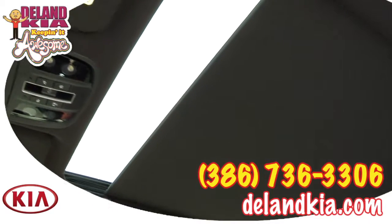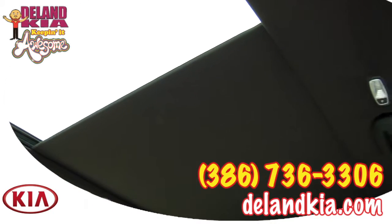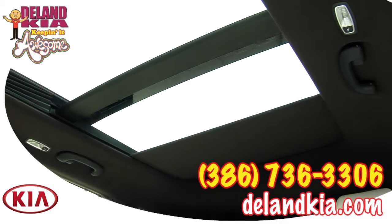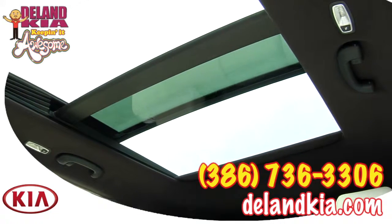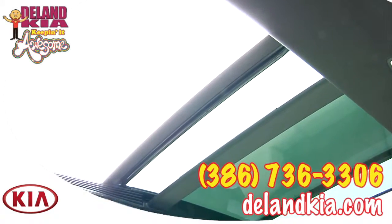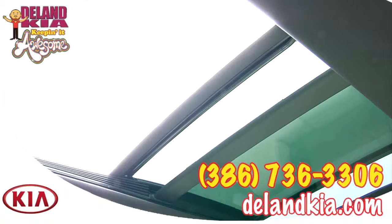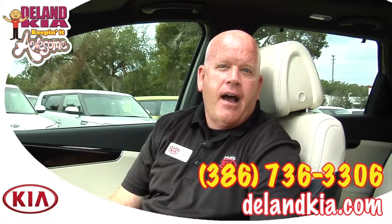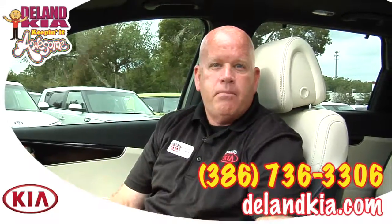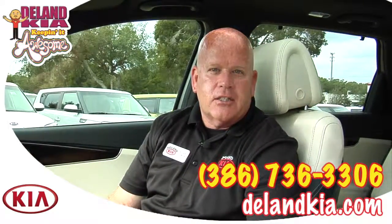Up front, you and your passenger both have control of the absolutely huge panoramic sunroof. One push and it will open all the way back to your second row, in addition to the opening right in front of you. At any point you can stop it to have as much or as little air as you like, and one push completely shuts it.